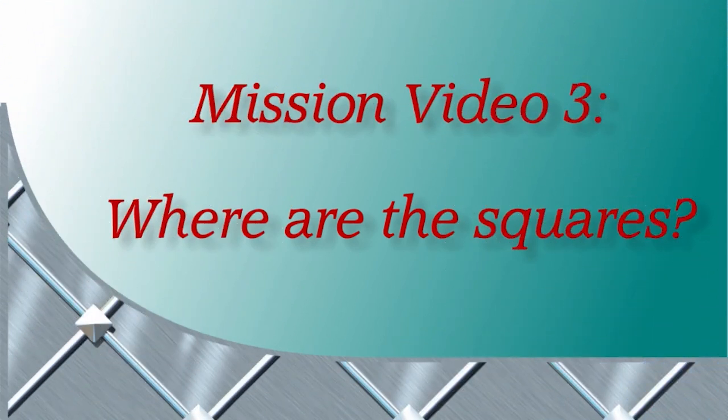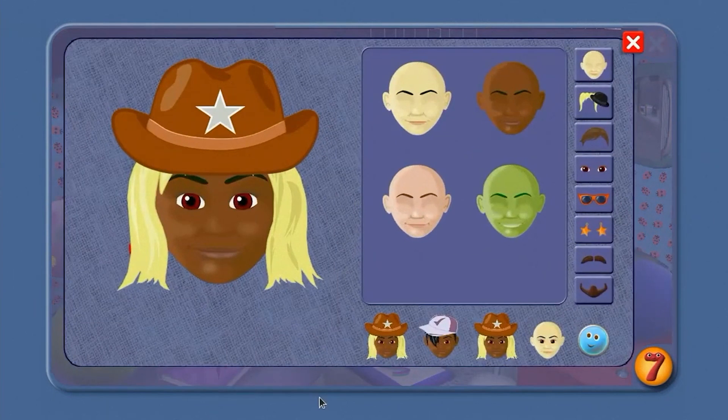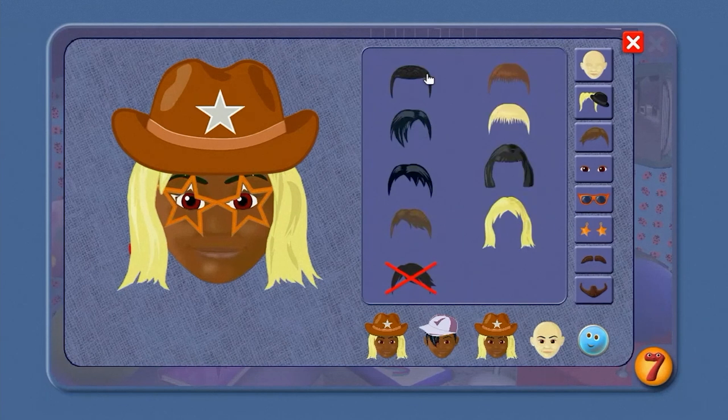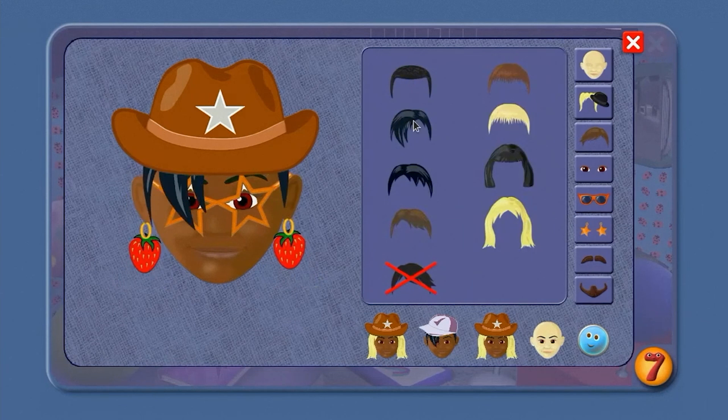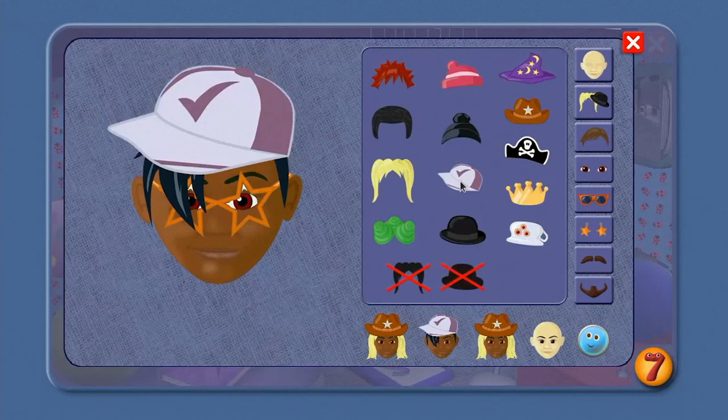Mission Video 3: Where are the squares? Hi, Number Jack 7 here. Let's change your disguise, agent. Let's change your glasses, and your hair. Lose the earrings, and change your hat. No one will recognise you now.